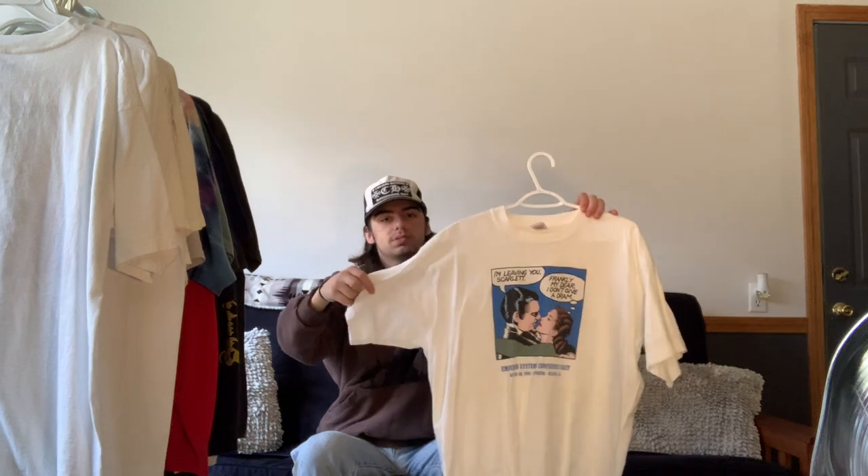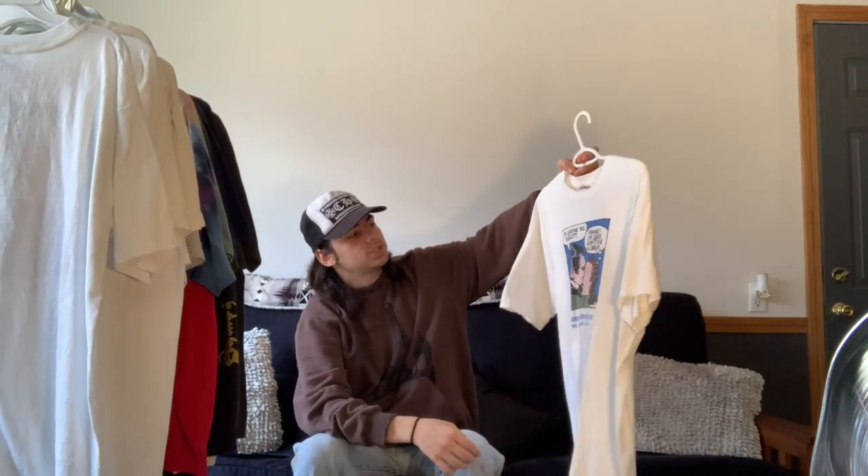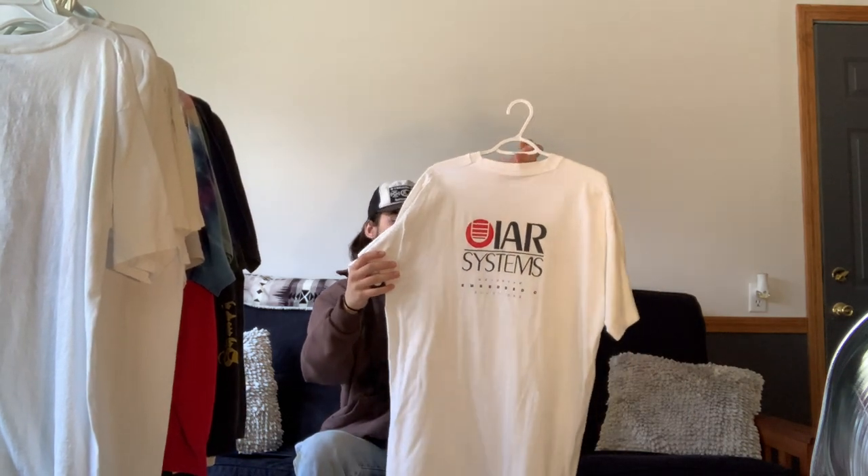Next we have this IAR Systems tee, which is a Swedish software brand. It features a classic Gone with the Wind-type comic strip that says 'I'm leaving you, Scarlett — frankly my dear, I don't give a DRAM.' It has the IAR Systems logo on the back along with the date of the conference it was given out at. I haven't worn it because it's insanely long on me, but I probably won't sell it because I really like the graphic.